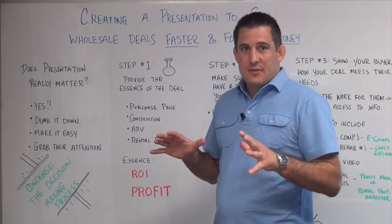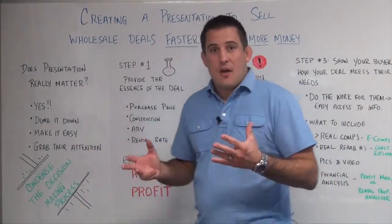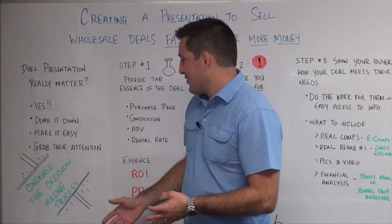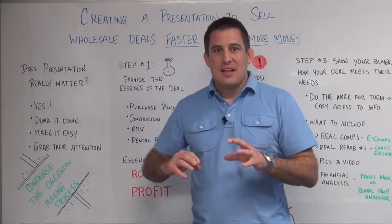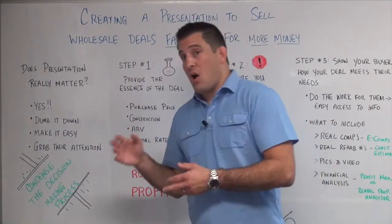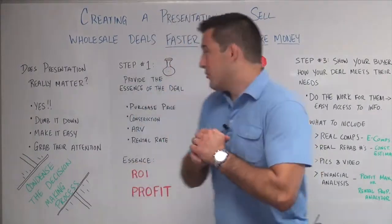The goal with the presentation is to do a couple of things. Number one, dumb it down, make it easy and grab their attention. Basically what we want to do is condense their decision-making process down into one or two numbers that they can easily glance at and say, 'oh, this is a good deal' or 'this isn't for me' very quickly. You want to be able to present that real quick.